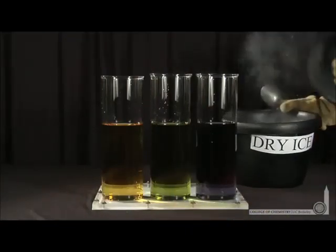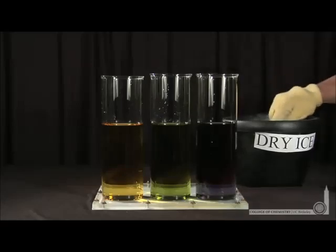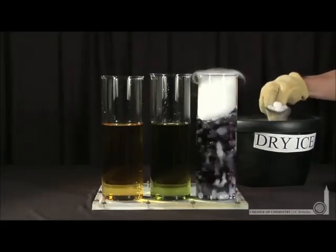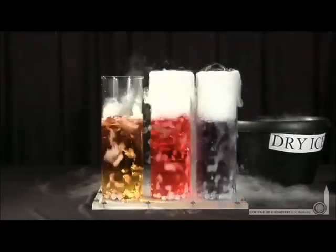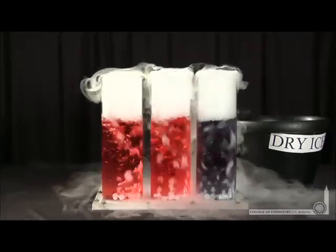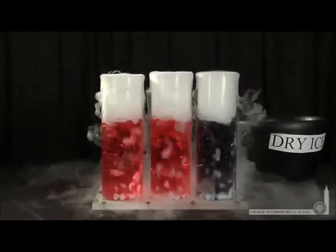We can demonstrate buffer capacity with these three solutions. The solution on the right is buffered; the center is basic and unbuffered; and the third is neutral and unbuffered. As we add dry ice, carbonic acid will form. Notice the solution on the right doesn't change in pH while the solutions on the left rapidly change in pH, as we can tell by their color change. So, buffers resist change in pH.